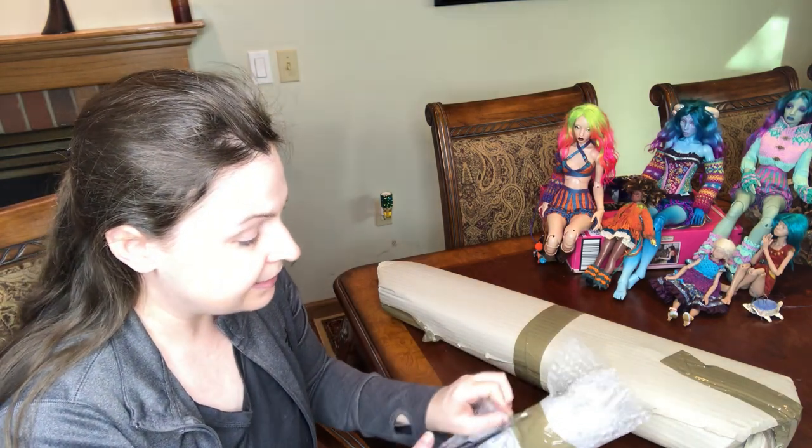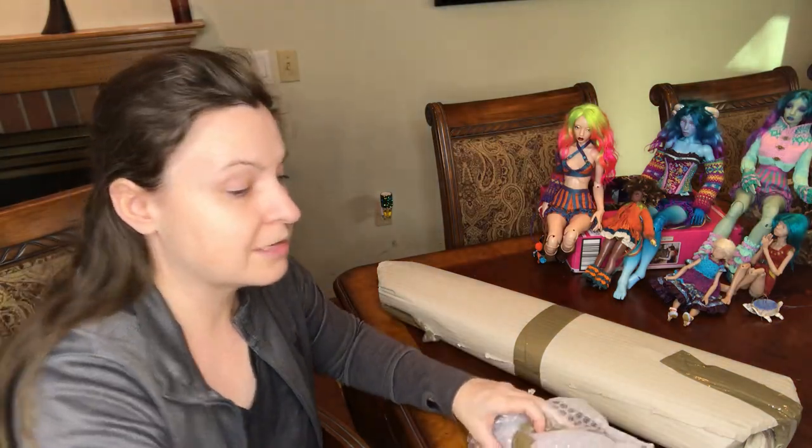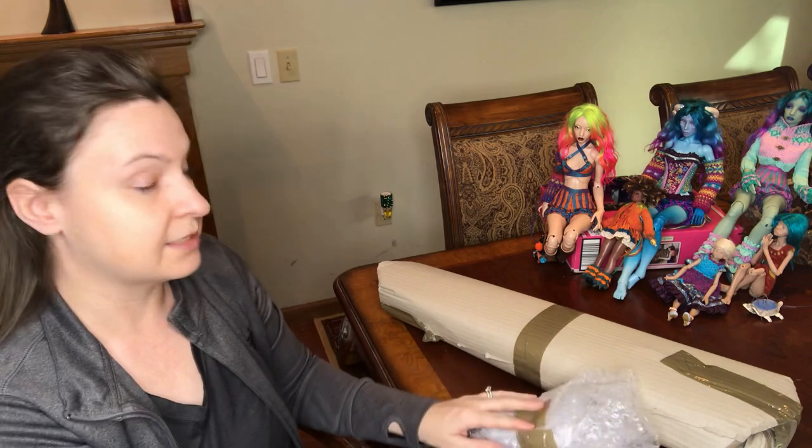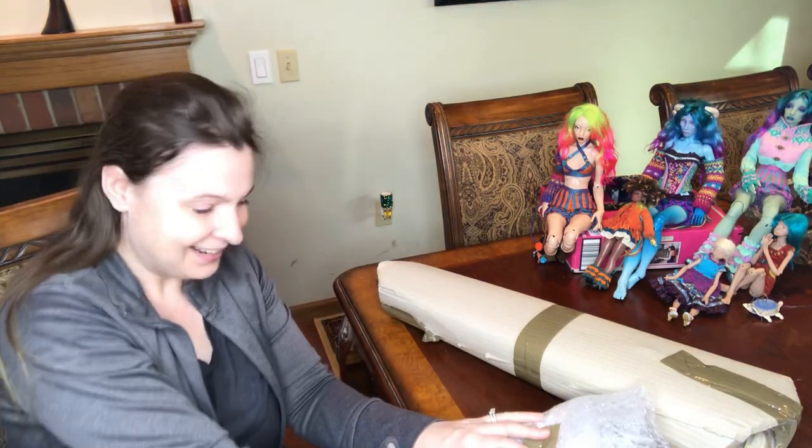People ask me all the time what character this doll represents. When I first got into the ball-jointed doll hobby all the dolls I bought were characters — either characters that existed or characters I assigned to them. I'm far past the point of having dolls that represent characters for the most part now, though I still have those and they're very loved.